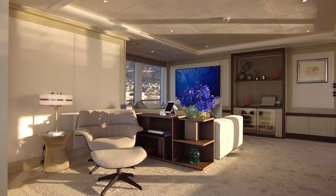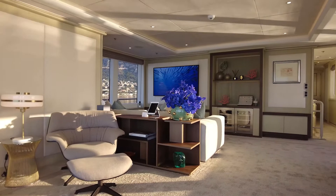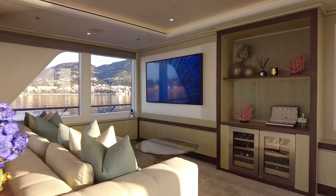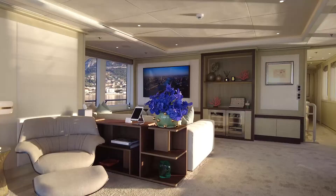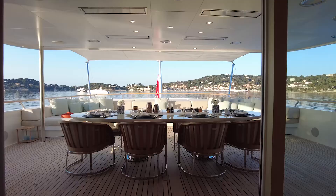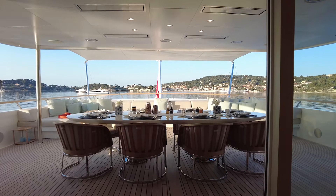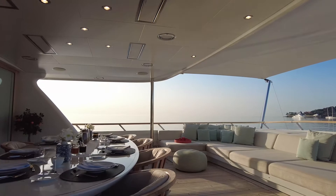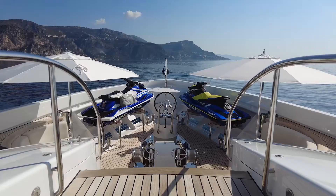Another example of how this yacht has benefited from a hull extension is the Sky Lounge, where an extra two metres gives a spacious feel to this relaxed space, where guests can recline on one of two L-shaped sofas as they snuggle down for a film, read a book, play games, or enjoy a pre-dinner drink. Doors from the Sky Lounge lead directly out to the upper deck aft, the main al fresco dining space where guests can take a seat around the large oval table, or retreat to the huge sofa aft to mingle between courses.